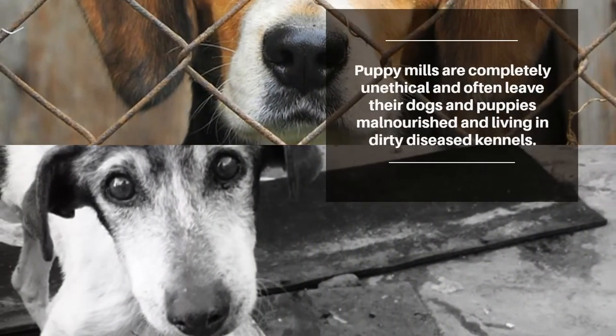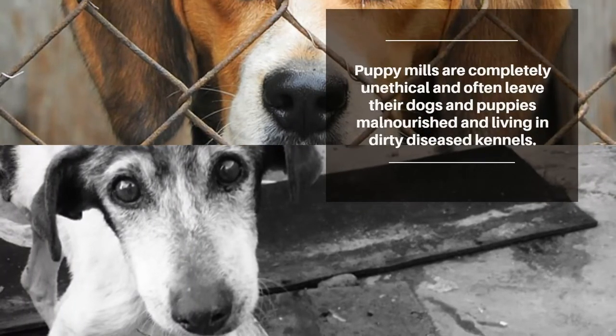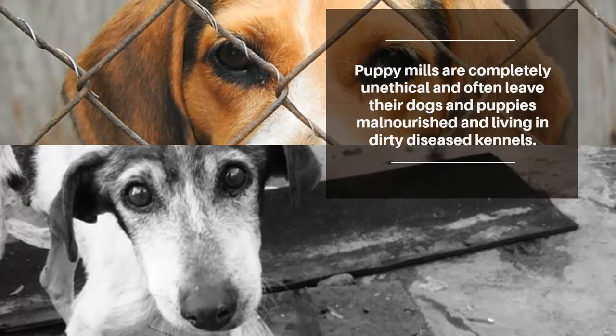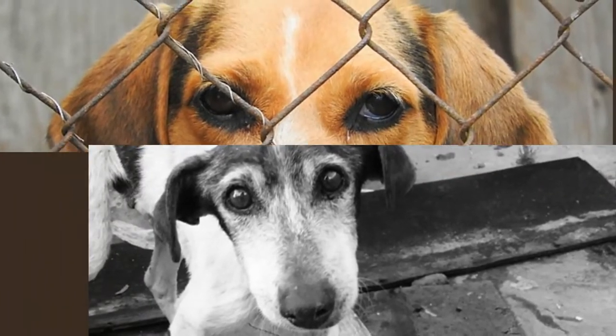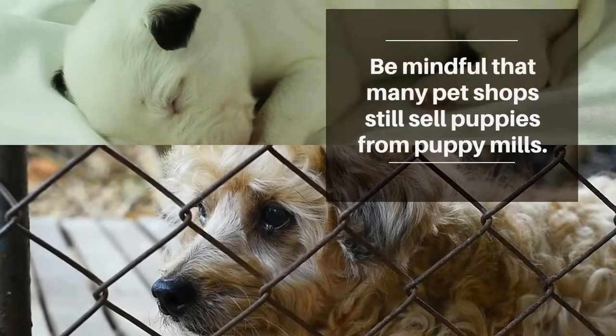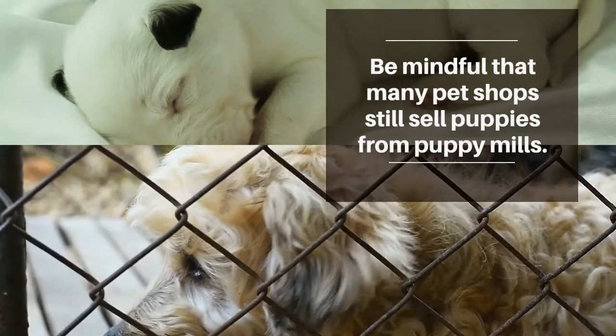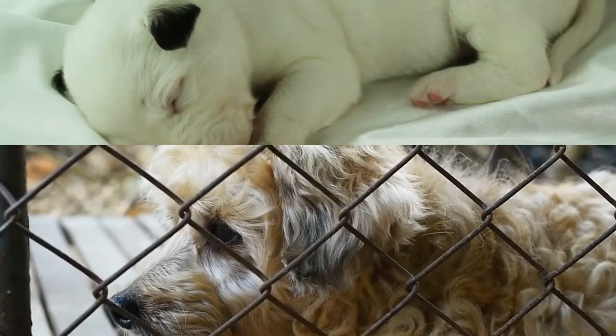Puppy mills are completely unethical and often leave their dogs and puppies malnourished and living in dirty, diseased kennels. Many pet shops still sell puppies who are bred in these facilities, and it's not uncommon to receive false or misleading documents that conceal the real location of a puppy's birth.